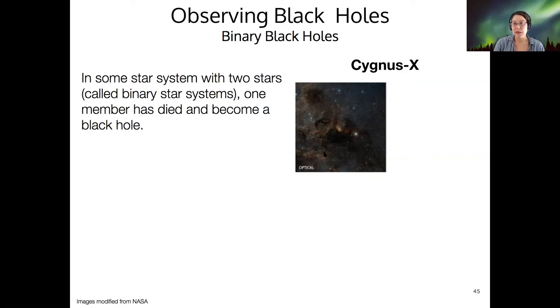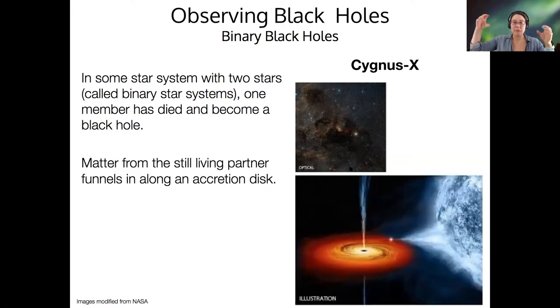If we look at Cygnus X in the optical, there's a star — doesn't look too exciting. But it turns out that the living partner of the black hole can have some of its matter get too close and be basically funneled into the black hole, spiraling in along an accretion disk.